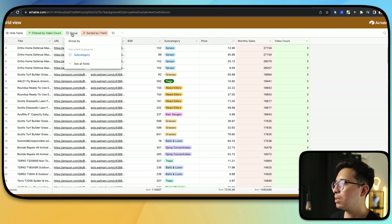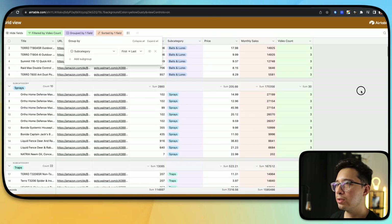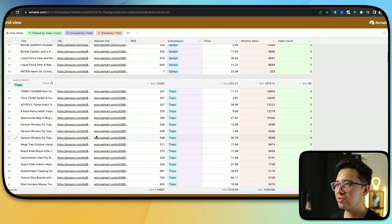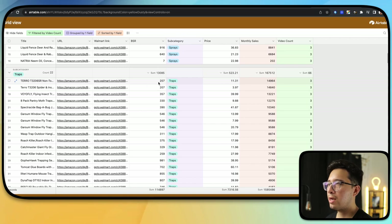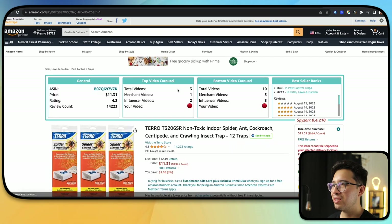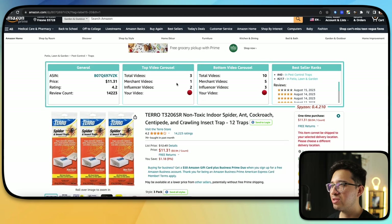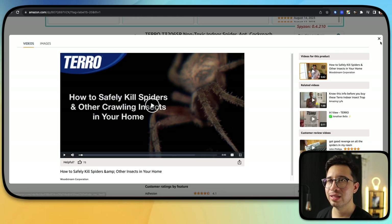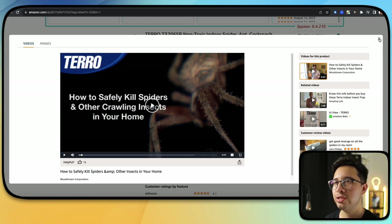Let's group it by subcategory and search for traps specifically — this is probably going to be an easy one. Here's one with 14,000 monthly sales and three videos. Let's click on it. And Spizon agrees — the video count agrees. This is a good one. So within a few tries, you already have a bestseller with basically no videos. You can literally fit up to four other videos here.